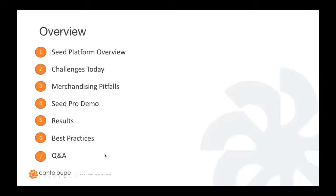In today's webinar, we're going to go over a few things. First, a quick overview of the Seed platform, then the challenges of product merchandising that many operators face today, and then the three most common merchandising pitfalls. After that, Jason will take us through a live Seed Pro demo showing best practices to optimize merchandising. We will have Derek talk about Cajun Vending and the results he's seen by integrating Seed. Lastly, Jason will recap best practices and then we'll open it up for Q&A.